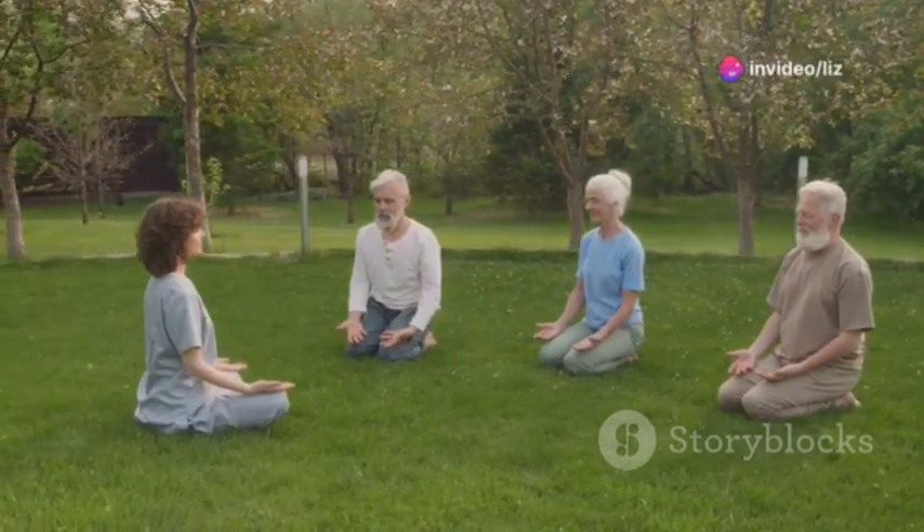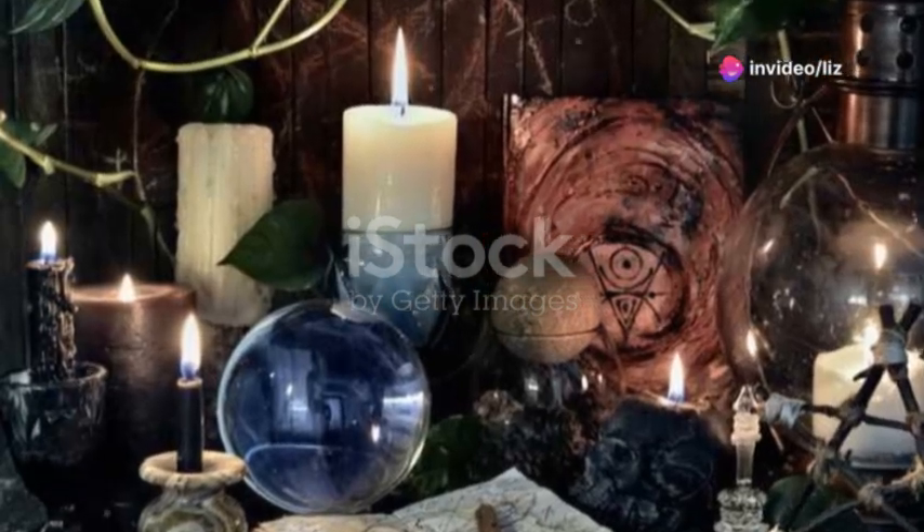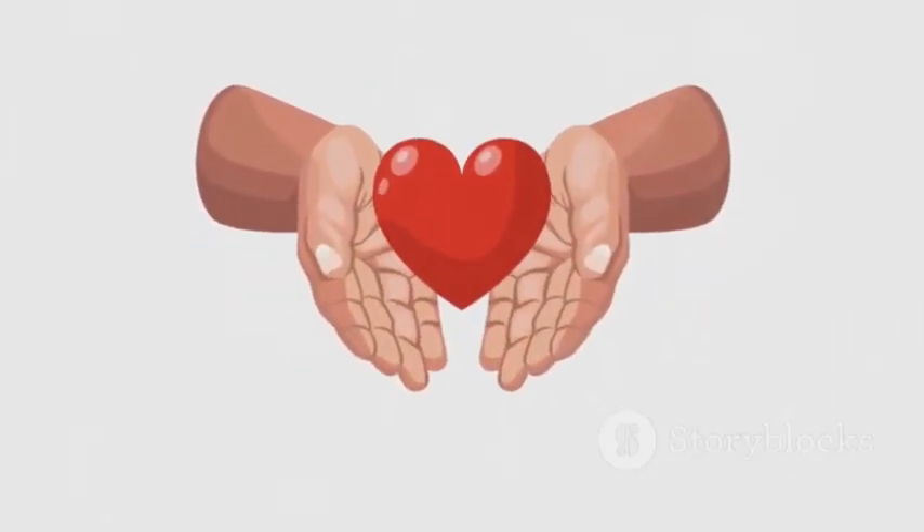Hey there spiritual seekers! Today I'm diving into the fascinating world of protection spells and wards. Whether you're looking to shield yourself from negative energy or safeguard your space, I've got some powerful techniques just for you.